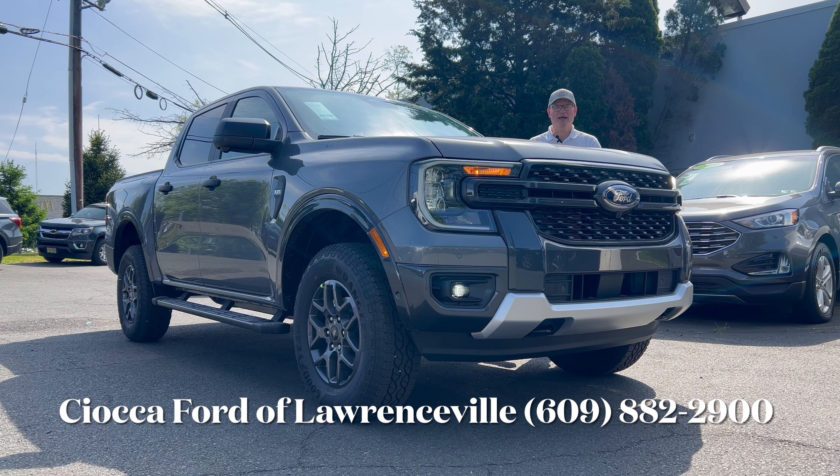Hello everyone, welcome back to the channel. We're back at Ciocca Ford of Lawrenceville in Lawrenceville, New Jersey to check out this brand new 2024 Ford Ranger XLT trim with four-wheel drive. The color is Carbonized Gray with an Ebony cloth interior. It's an interesting spec with some heavy-duty features, missing a couple of things — a weird custom build that the person who ordered didn't take. At the end of the video, let me know: is this the mid-size pickup truck you would buy?